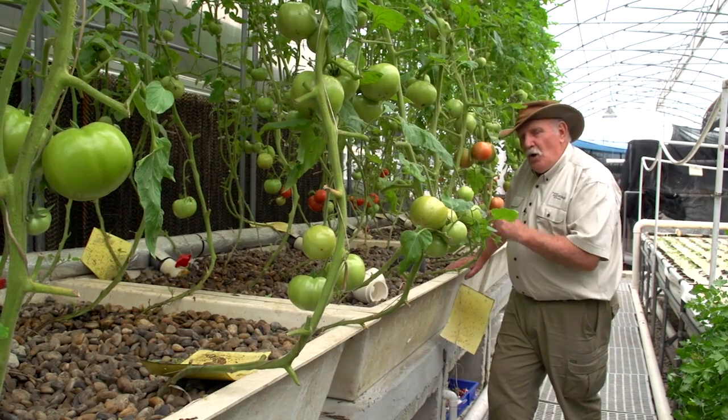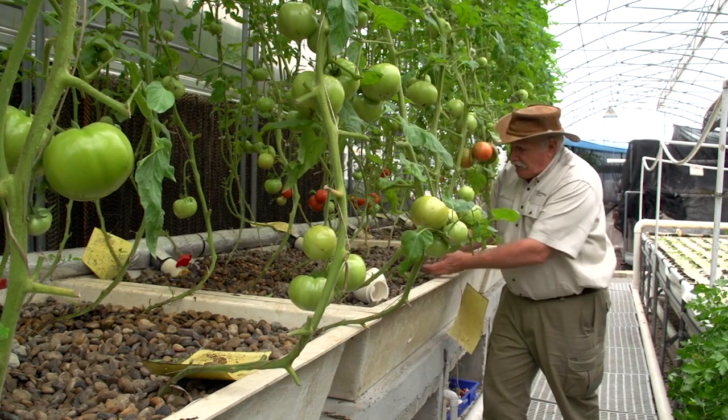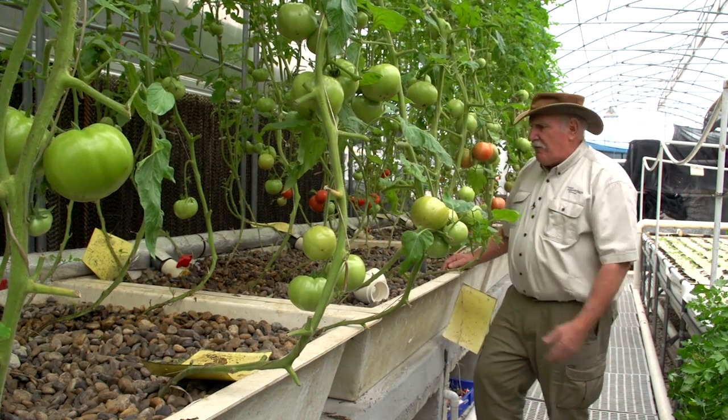Take notice — what are these tomatoes growing in? They're growing in good old gravel. Have a look at it. River gravel, 20mm or bigger. That's one inch or bigger. Big stuff. Gravel, beautiful stuff.